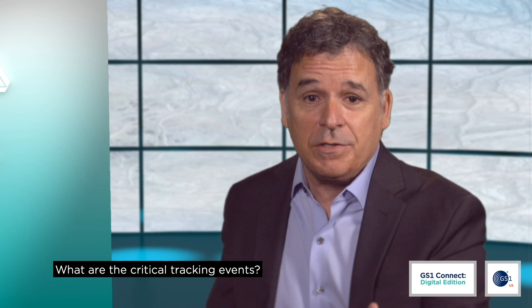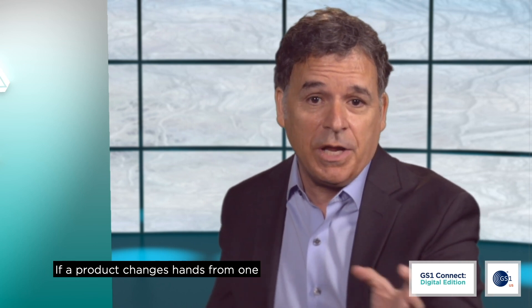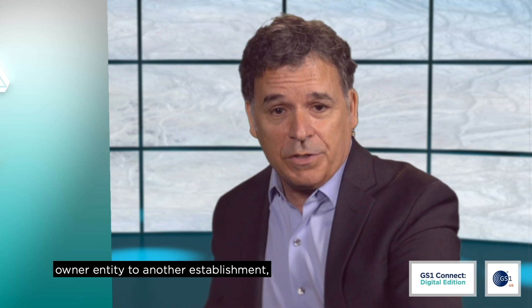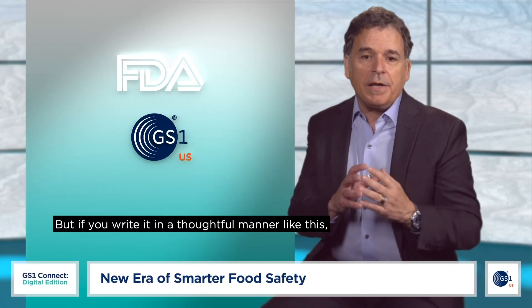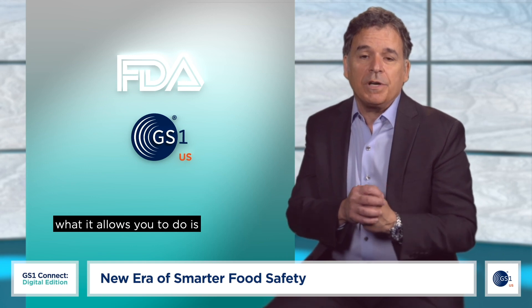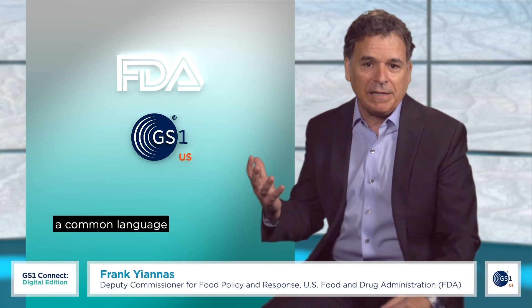What are the critical tracking events? If a product is transformed, that's a critical tracking event. If a product changes hands from one owner entity to another establishment, that is a critical tracking event. But if you write it in a thoughtful manner like this, what it allows you to do is get everybody speaking the same language. GS1 was wonderful in that it gave us a common language so that everybody in the food system would be speaking the same language, as opposed to ten different ones.